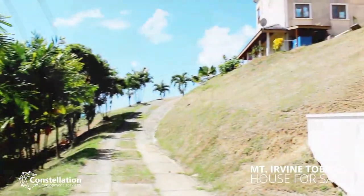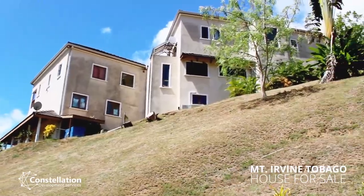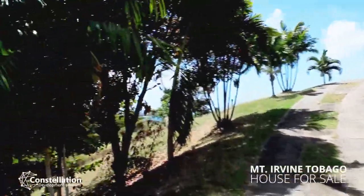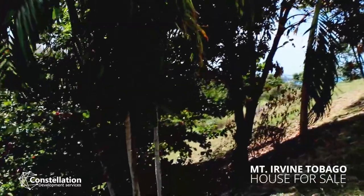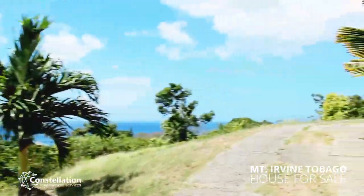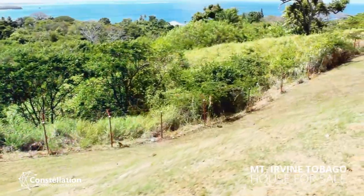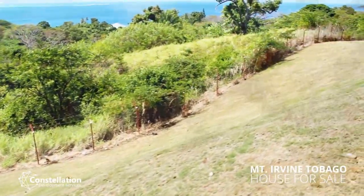Located on the southeastern part of this beautiful island in the quiet residential area known as Mount Irvine, this property features stunning views of Nylon Pool and Tobago Bucu Reef, the largest coral reef in Tobago, designated as a marine park in 1973.